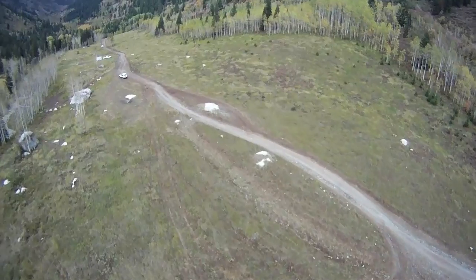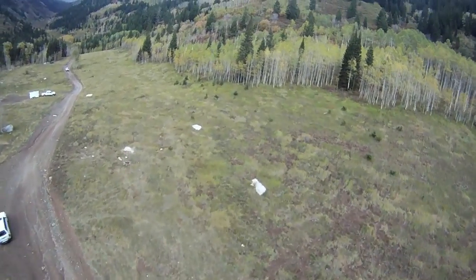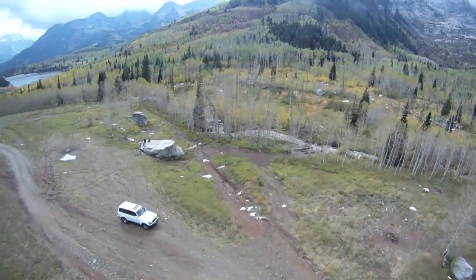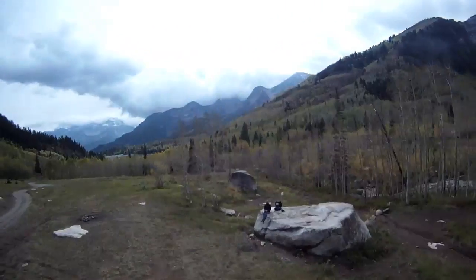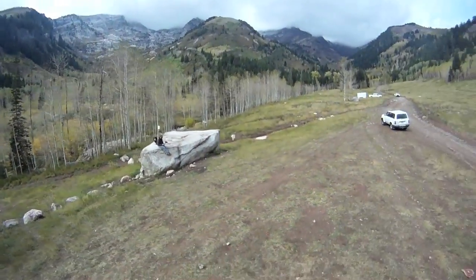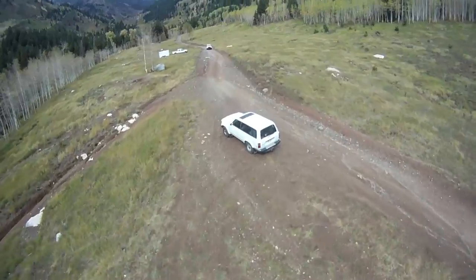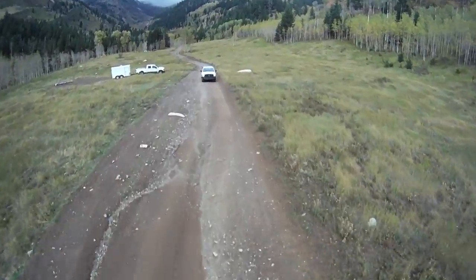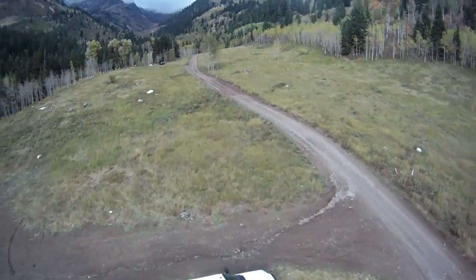Then I come back to home base and spot a white truck up on the road. I decided to go check that out — he's coming down the canyon. I turn back around to get set up for a buzz shot, where I just fly right over the center of the vehicle. There's me sitting on the rock. I didn't hit that quite straight on.